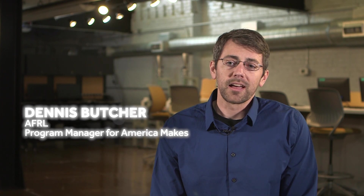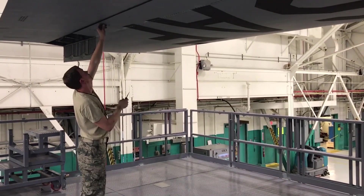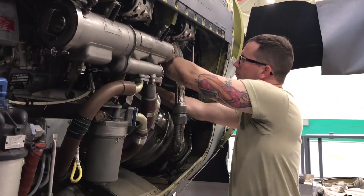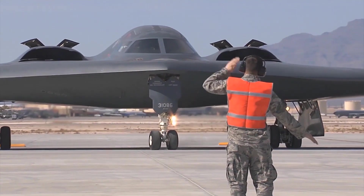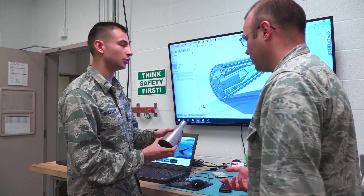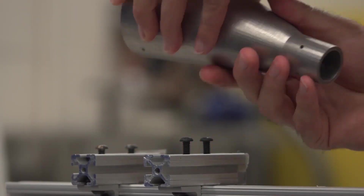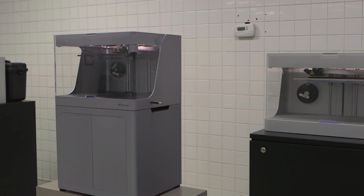The MAMMALS program originated from the fact that in sustainment settings there are a lot of parts that we have trouble sourcing — a lot of parts that need replacing in an aging fleet. Suppliers may or may not be there anymore, so we're really trying to deliver solutions and a knowledge base for personnel to either make those parts themselves or source from a strengthened supply chain to get those parts quickly and affordably.